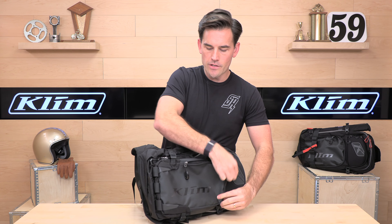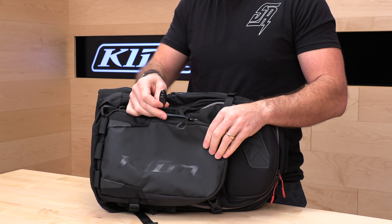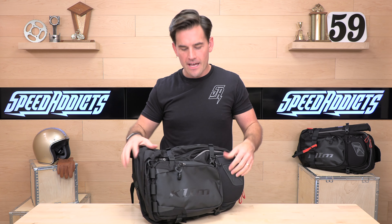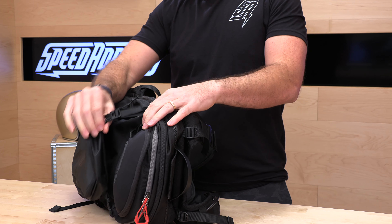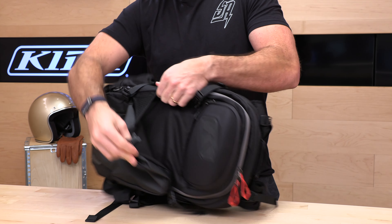One of the cool features they've added is a rescue whistle right here. I'm going to test it out for you. There you go — it works! You can stow stuff in between compartments. These adjustable buckles let you stash whatever you might want, and you have some flexi mesh on the side.